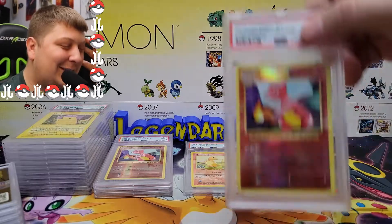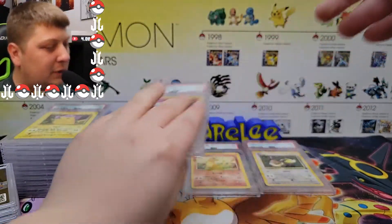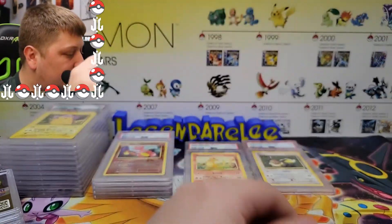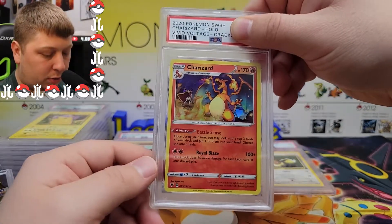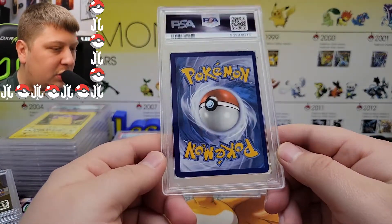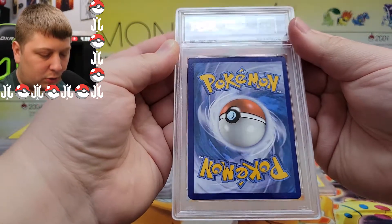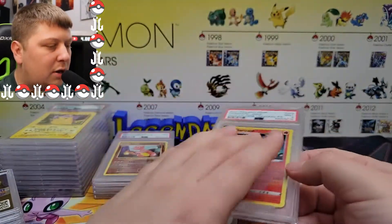I sent two of those — this one is definitely off-center and is not getting a 10. Yeah, that's a 9. Terribly off-centered on that one. All right, next card: I sent several of these — I think like five. This is the Cracked Ice holo Charizard from the Vivid Voltage theme deck. Wow, this card is just cut weird — look at the top left corner; it's not even shaped correctly. That's so strange. PSA 9 on that one.